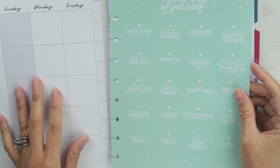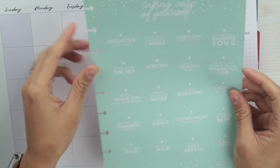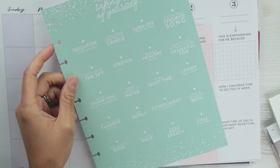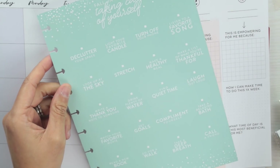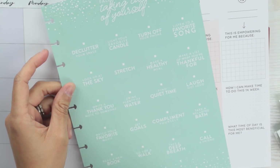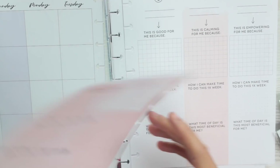The dashboard doesn't have a traditional layout — instead it says 'Fall in Love with Taking Care of Yourself' and lists things you can do to take care of yourself. I'm not going to read through all of it, but it includes things like: declutter your space, stretch, make a healthy meal, find quiet time. These are all self-care reminders, and things like decluttering always make me feel good. It also reminds you to drink plenty of water and listen to a favorite song.